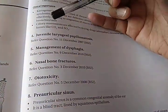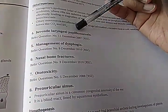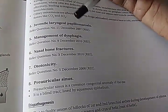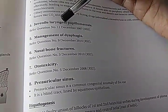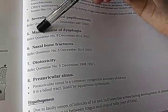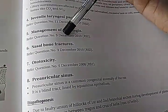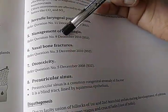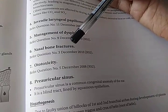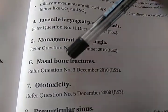Other important questions that have been asked include juvenile laryngeal papillomatosis — this is because of HPV and it is recurrent. Then management of dysphagia — you will have to write a lot of causes and manage them. Nasal bone fractures are also being asked.